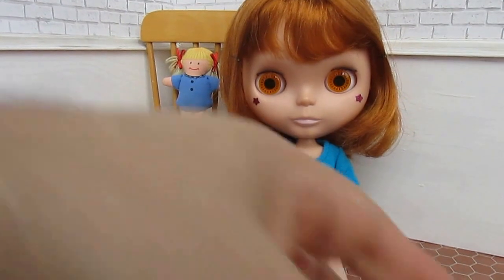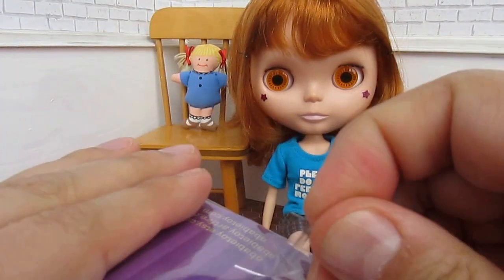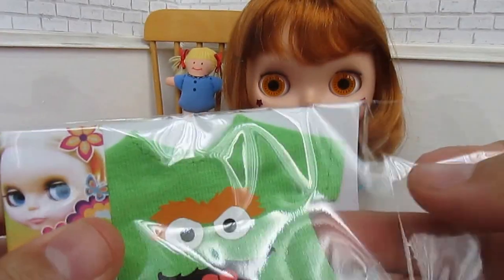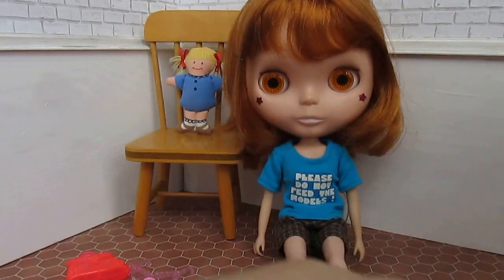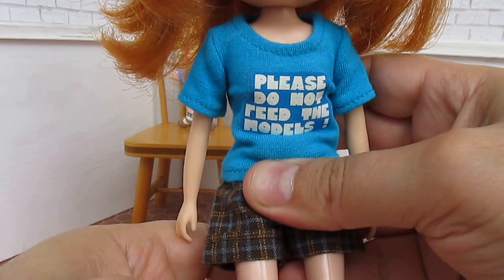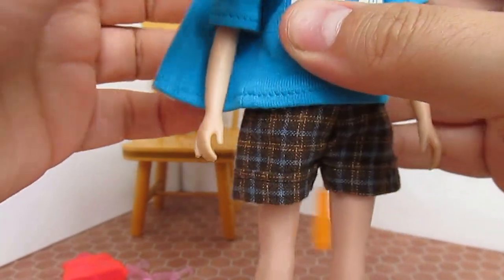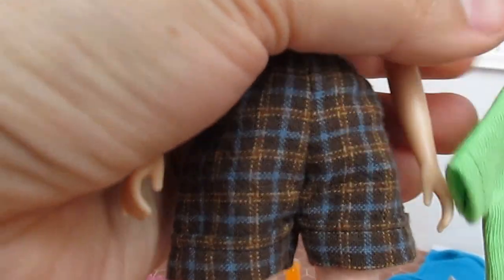I'm going to try the Grover t-shirt because Conrad's a redhead, so I'm sure she'll look good in green. She's wearing right now a shirt that says 'please do not feed the models.' This shirt has velcro — I'm assuming the Grover shirt will probably have velcro as well. That's kind of one of the reasons I don't buy t-shirts, because I hate velcro. But it was inexpensive, so what do you expect.